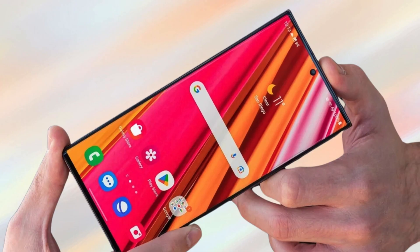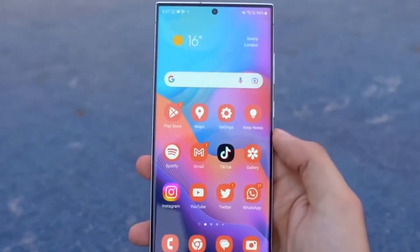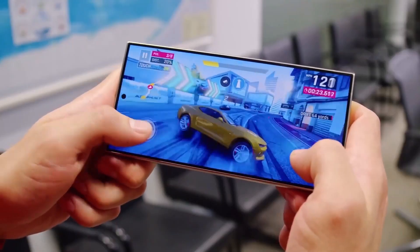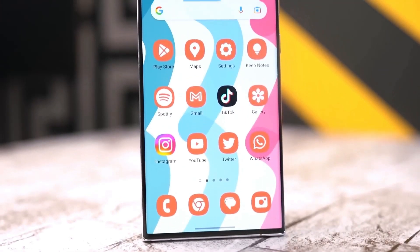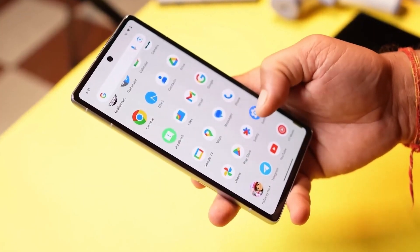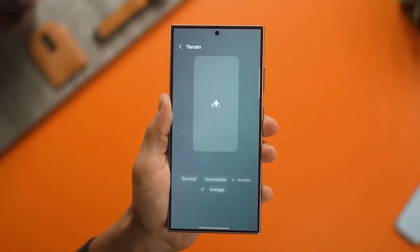First up, we've got the Galaxy S24 series. As Samsung's newest flagship lineup, the S24 devices will be among the first to receive One UI 7. These phones are expected to showcase the very best features and improvements that this update has to offer, really pushing the envelope for what Samsung's software can do.